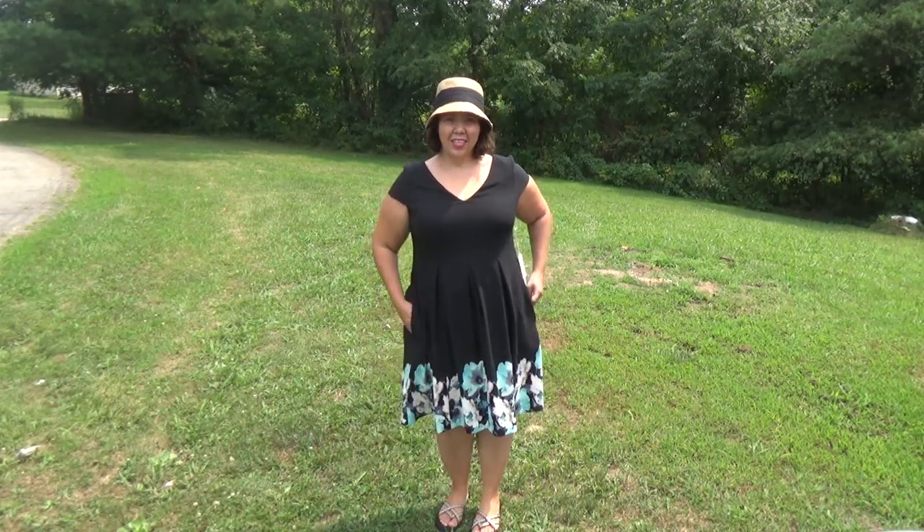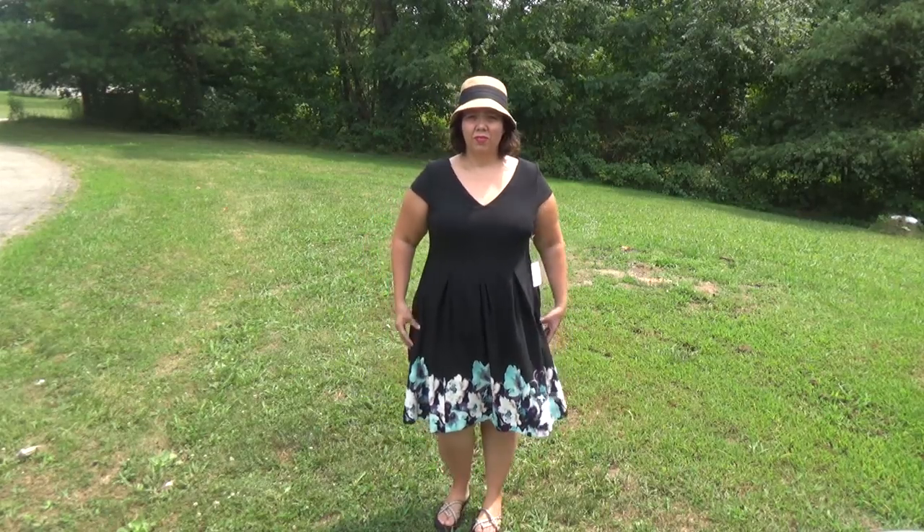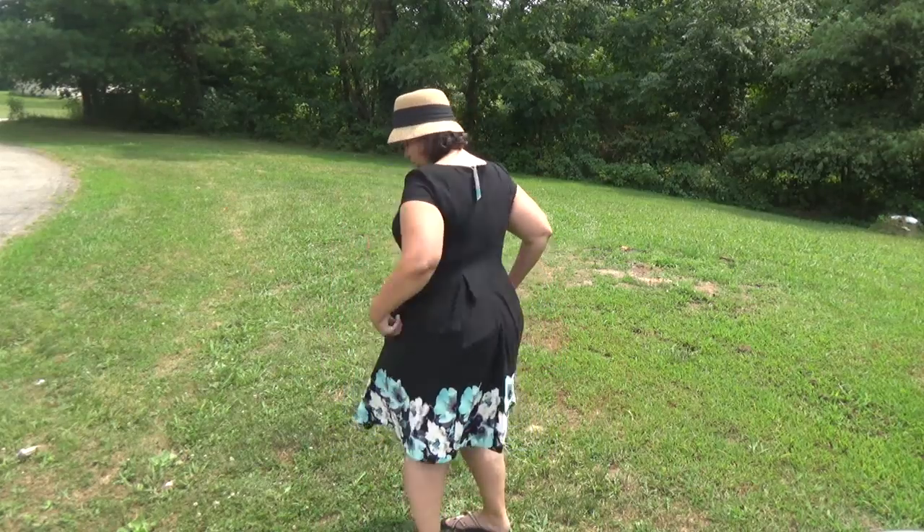Last but not least is this dress from Stitch Fix — and it has pockets! It's really cute. I think it might need to be smaller for the top to fit. The back keeps feeling like it's bunching up on me, and to be completely honest, my back end doesn't need anything bunching up on it. I love the cut, I love the sleeves — it's really cute. I think it might be cuter if it were just a little bit tighter up here because this keeps trying to fall down.